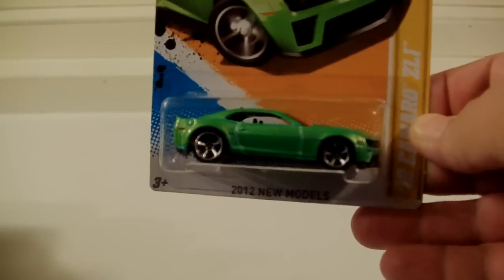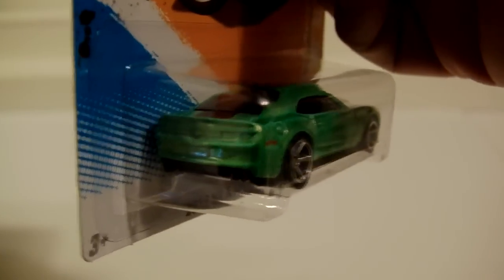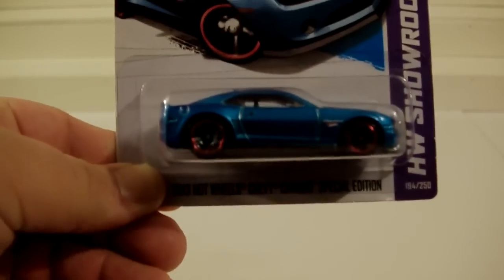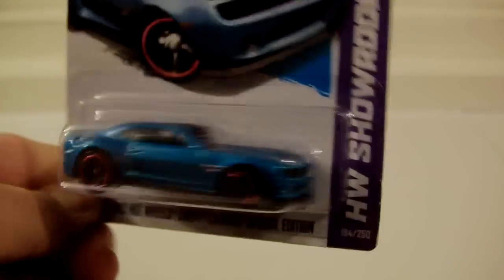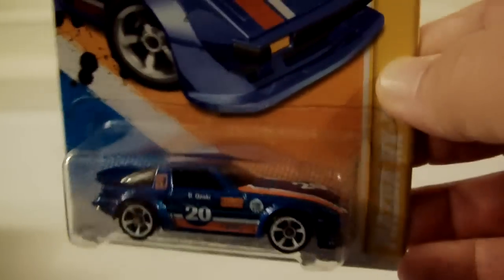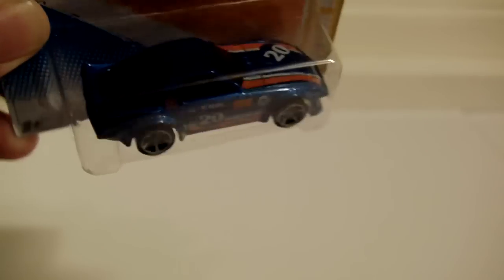Next we have some Modern Muscle — here we have the ZL1, beautiful with that really cool hood, kind of like the ZR1 Corvette hood. Pretty nice. Also picked up a special edition and a little bit older but a goodie — the RX7. I like this one a lot more than the black one. Now that I own this blue one, I want to go pick up the black one whenever I see it again — I've passed on it a few times.